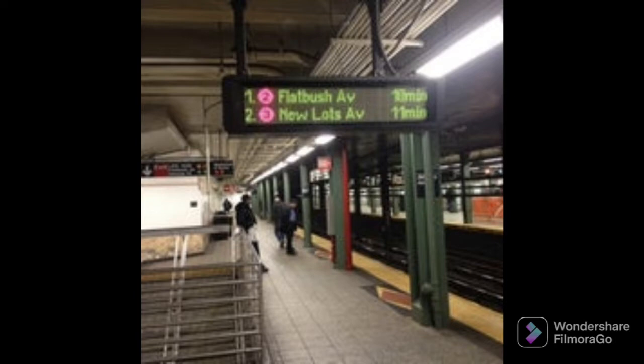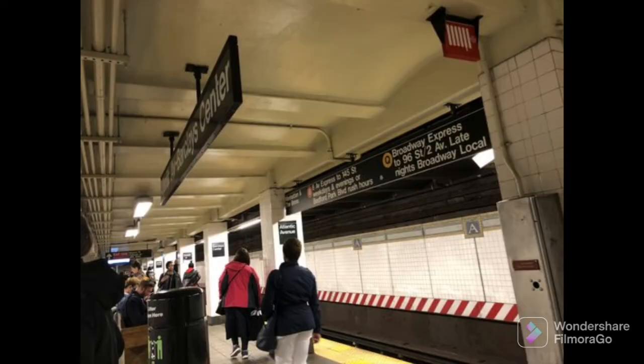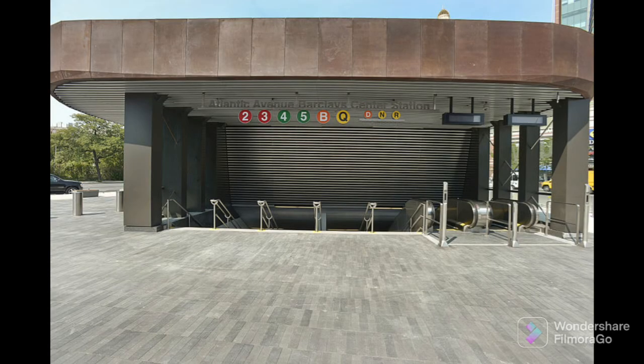And this station on the BMT 4th Avenue line opened on June 22nd, 1915 and is served by the D, N, sometimes the Q train, R, and rush hour W trains.